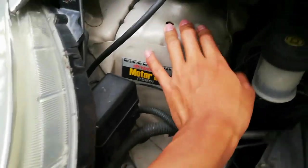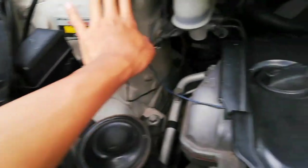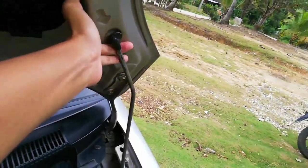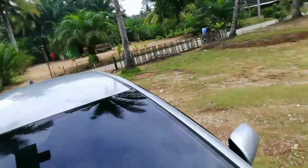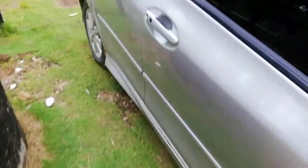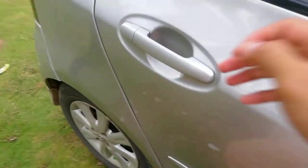Ruang mesin sudah dicat sesuai warna body. Sudah ada peredam, cuman sudah lapuk. Lanjut kita masuk ke kabin belakang.